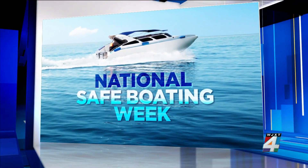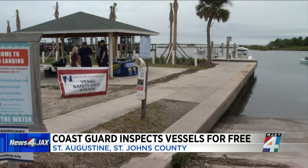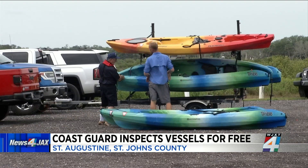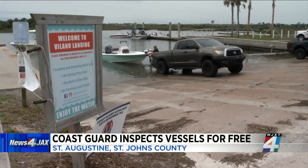The U.S. Coast Guard is making sure vessel operators stay safe on the water. National Safe Boating Week kicks off next week. Today, the Coast Guard offered free vessel inspections in St. Johns County. News4Jax reporter Corley Peel tells us about the new laws that boaters should be aware of.